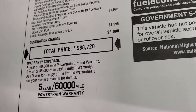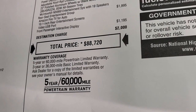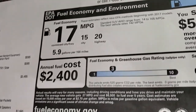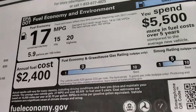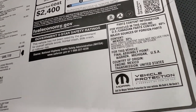Total MSRP is $88,720. To get your Summit price, the link to our website is in the upper right-hand part of the screen. Five-year, 60,000-mile powertrain warranty; three-year, 36,000-mile bumper-to-bumper. Fuel economy is 15 city, 20 highway, average of 17. It is not government five-star crash test rated yet.